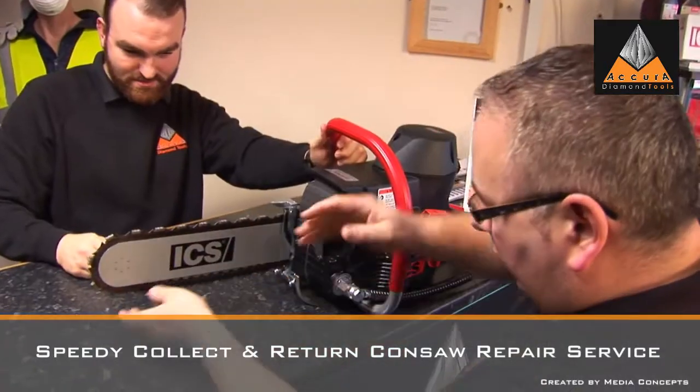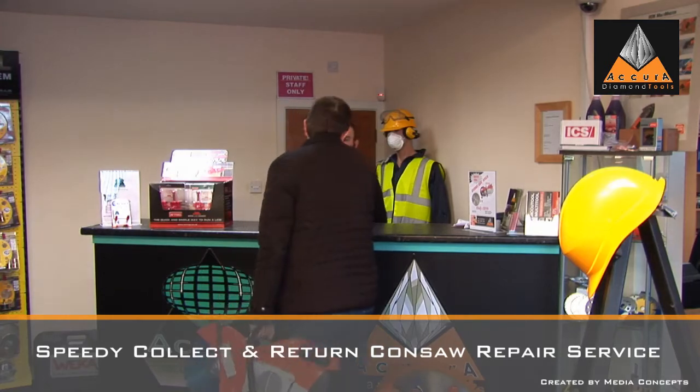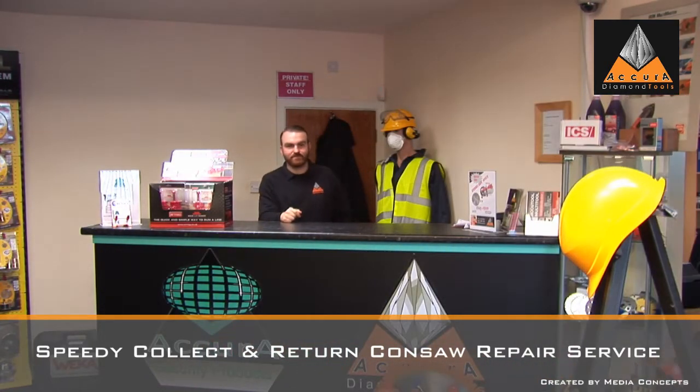In addition to supplying new tools and accessories, Acura Diamond also offers a speedy collection and return consaw repair service, saving time and money using only genuine parts.